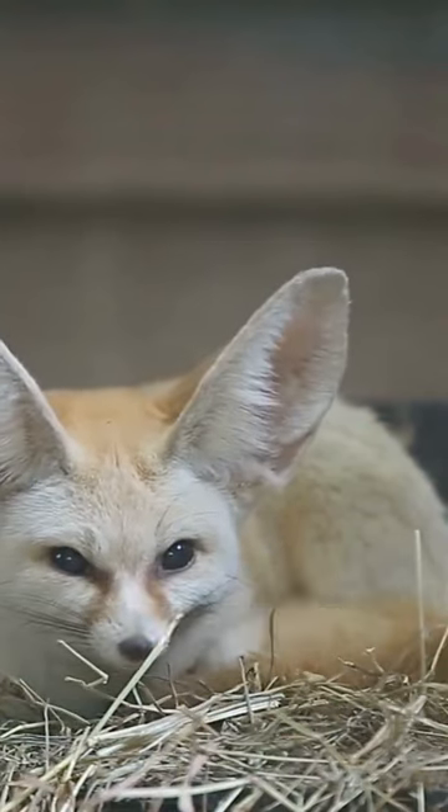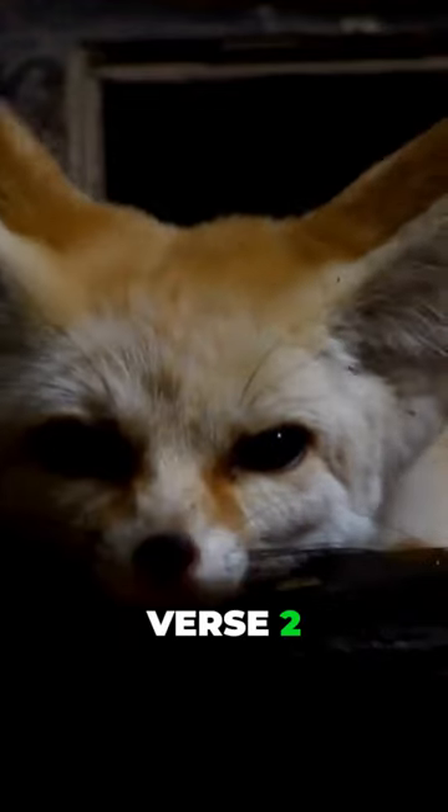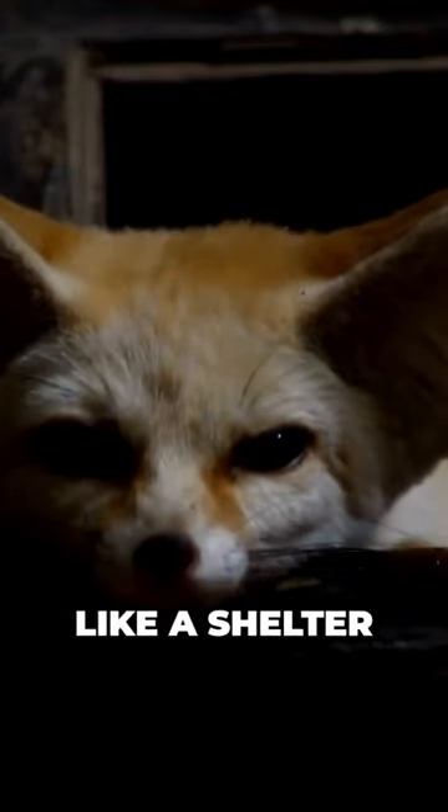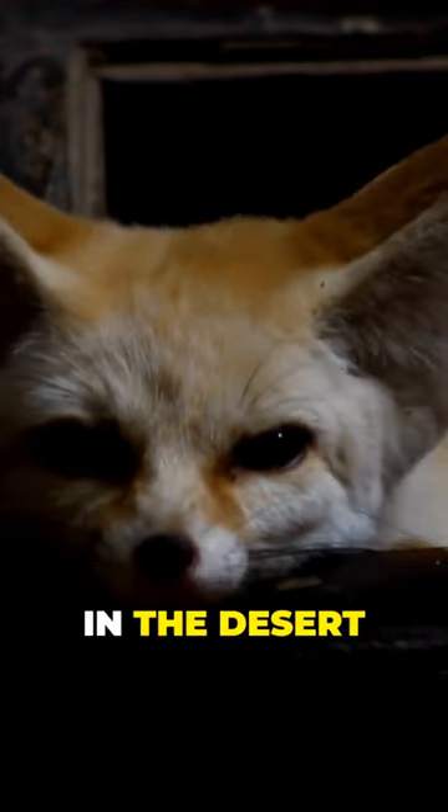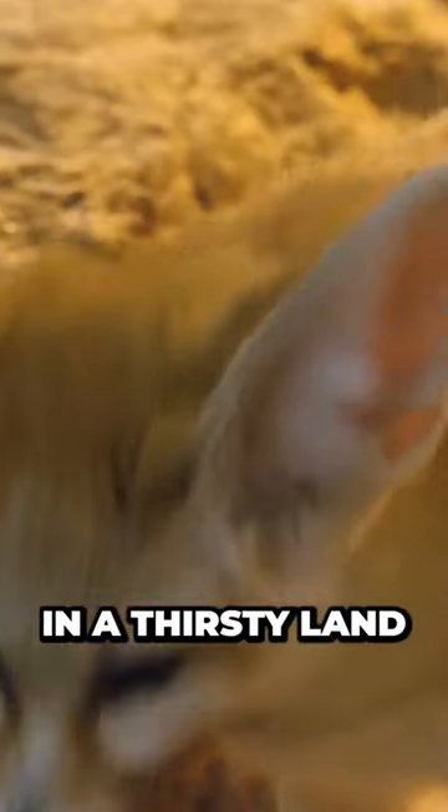In the book of Isaiah, chapter 32, verse 2, it says, 'Each one will be like a shelter from the wind and a refuge from the storm, like streams of water in the desert and the shadow of a great rock in a thirsty land.'